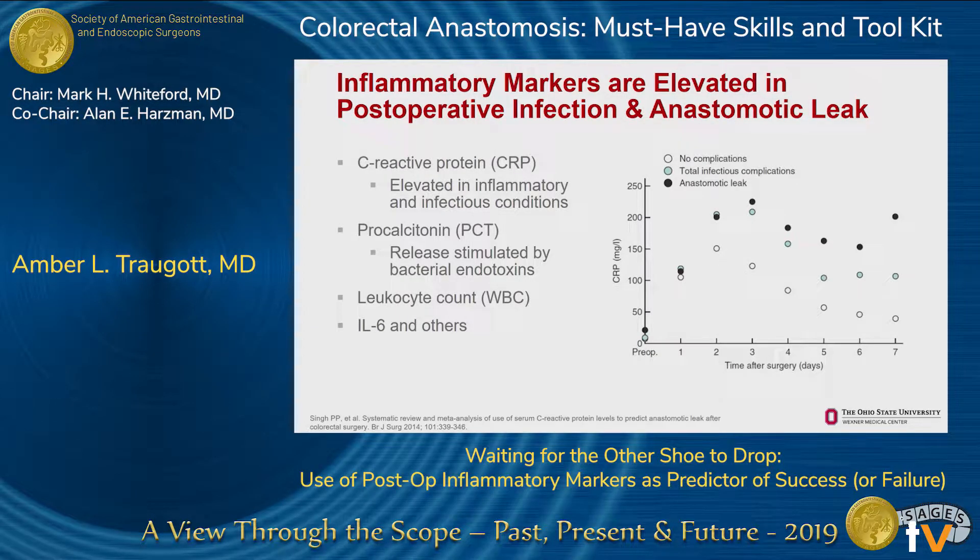Across the surgical literature, there's considerable evidence that a variety of inflammatory markers have diagnostic or predictive value for infectious complications or anastomotic leak. We're all familiar with using the leukocyte count, and that's the most frequently used in our clinical practice.